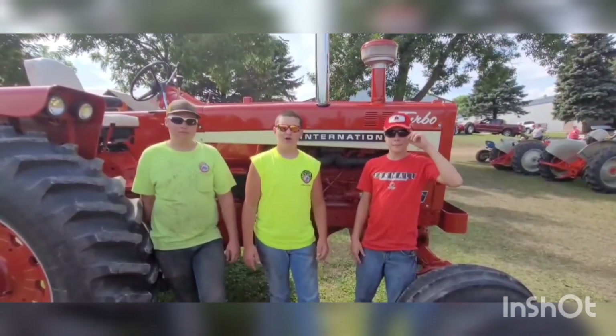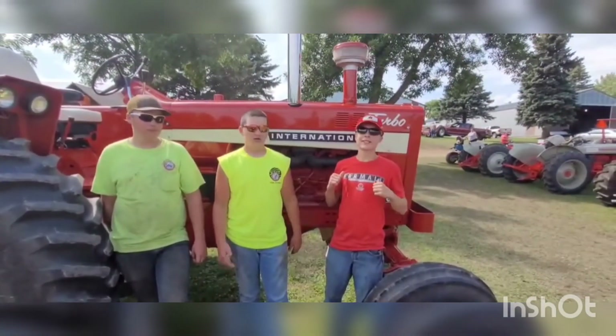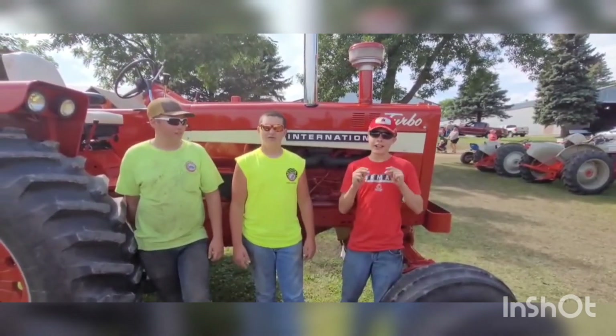Welcome to GHW Farms. I'm Nathan, this is Alex, and I'm Matt. Make sure to like and subscribe.